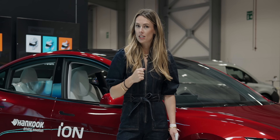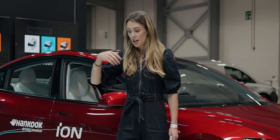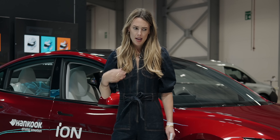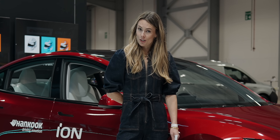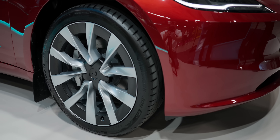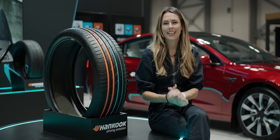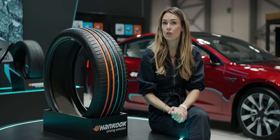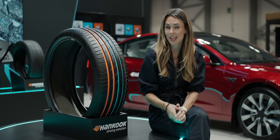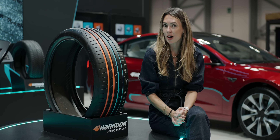Tire engineers are already having to balance conflicting needs — for example, reducing rolling resistance while also thinking about grip and durability, but not adding too much weight into the tire. Luckily, Hankook's iON technology was developed specifically to tackle those unique characteristics of electric vehicles, and there are some super nerdy innovations that make all of that possible.